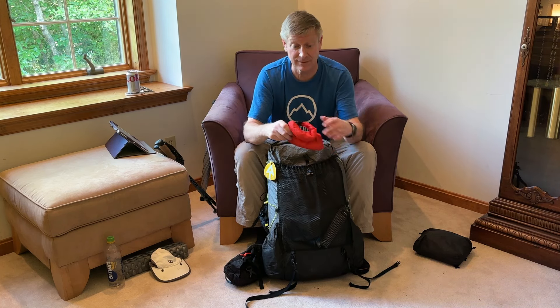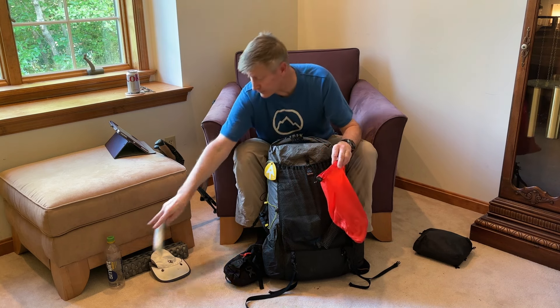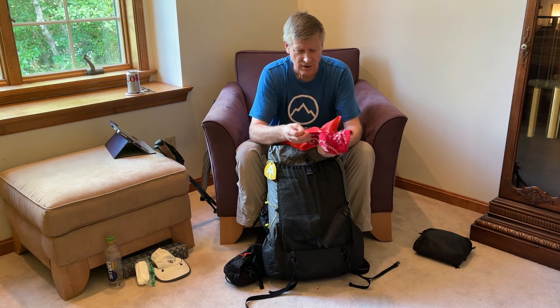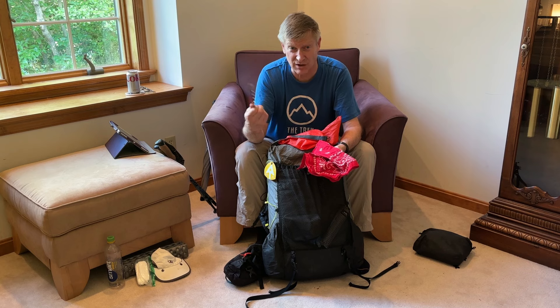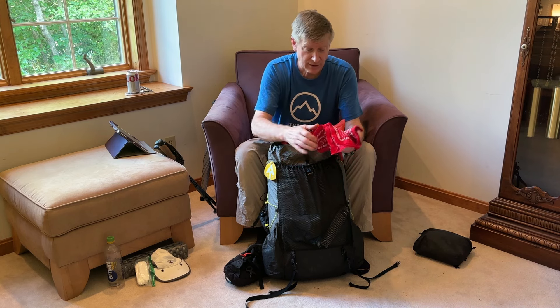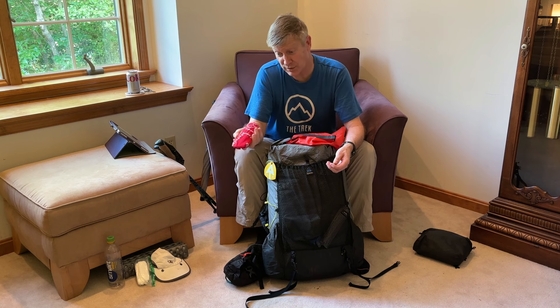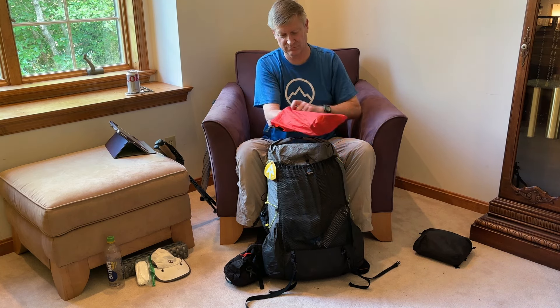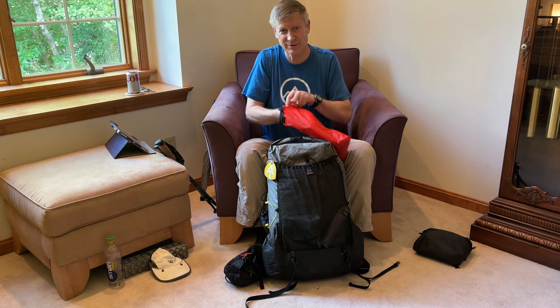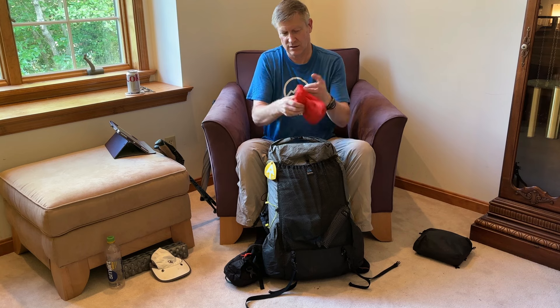I've got the poop kit — gotta have a poop kit. Generally it's got toilet paper, which is super important, and a titanium pressed poop shovel. I got this one off eBay a long time ago. There are so many out there on the market — get yourself a shovel, dig a hole, poop in it, don't leave that stuff laying around. Also a bandana, though I've never really used it for anything other than keeping the sharp edges of the poop shovel away from my backpack.